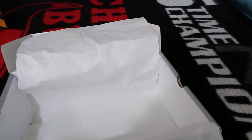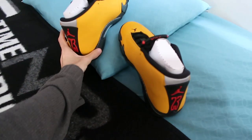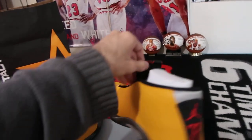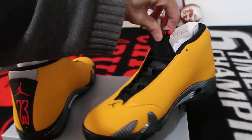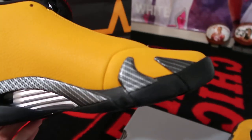Let me get both shoes on the box. I give these a rating of 8 to 8.5 out of 10. I love how the sides are carbon fiber.